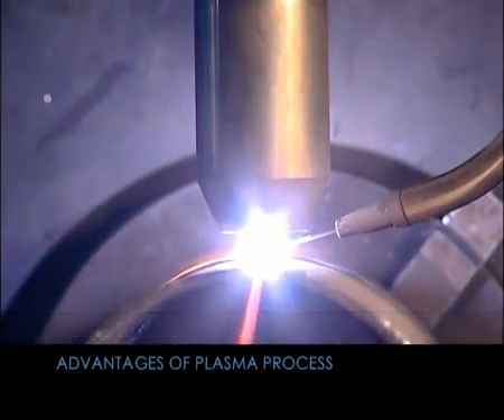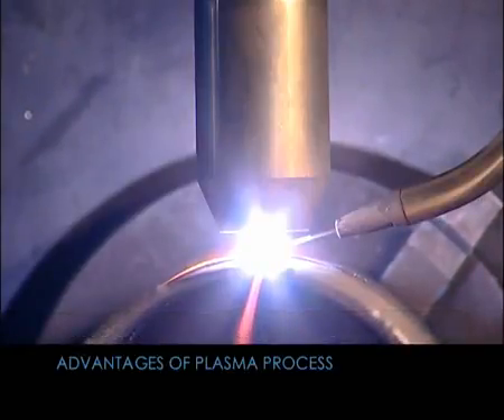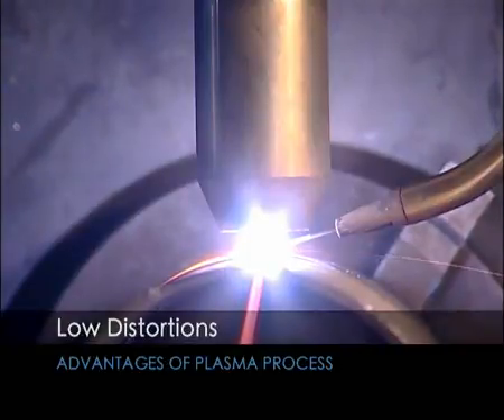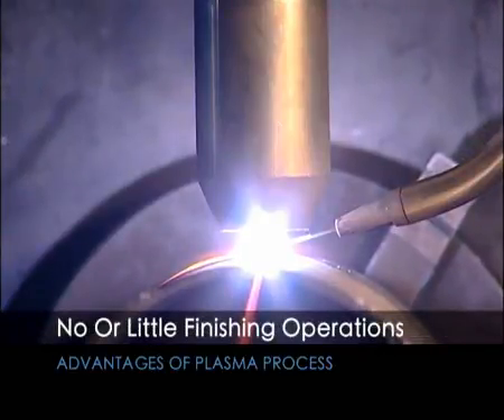Additional advantages include an increase in welding speed compared to the TIG process, low distortions compared to other processes, and resultant welds that require no or little finishing operations due to their high cosmetic appearance with minimal reinforcement.